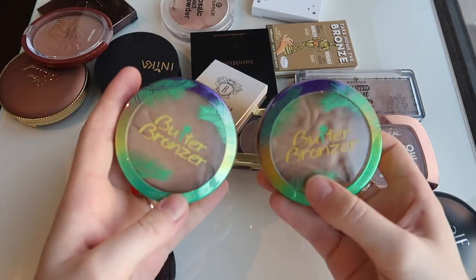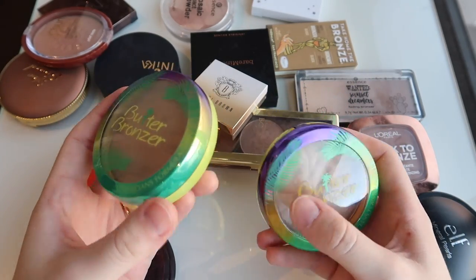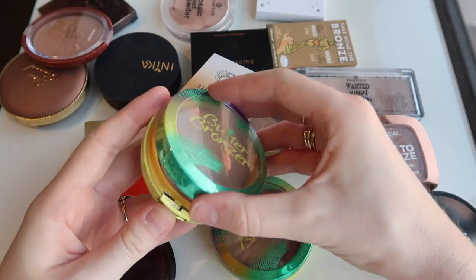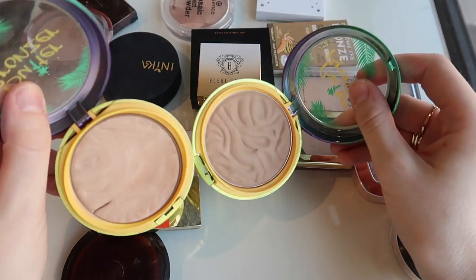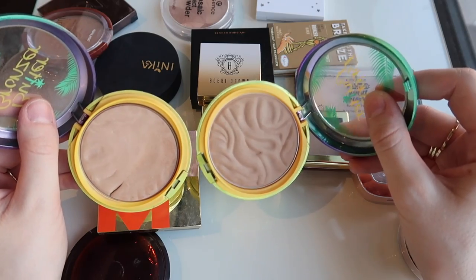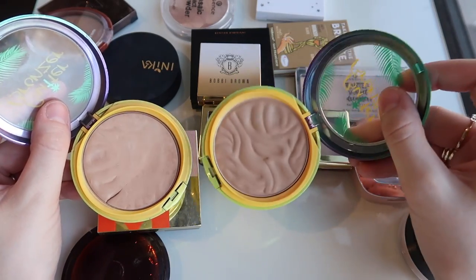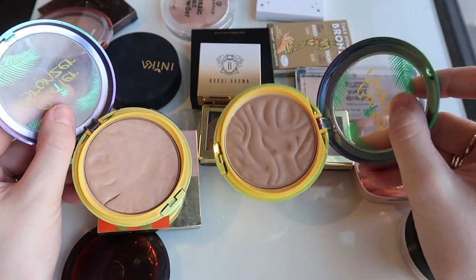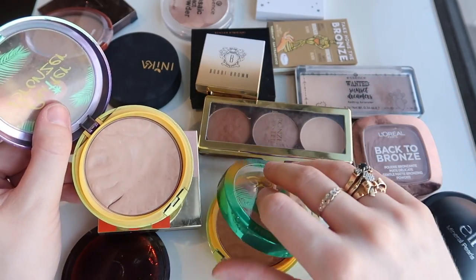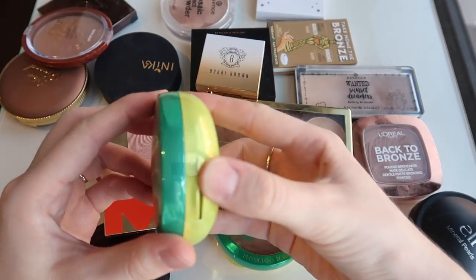I have two of the Physicians Formula Butter Bronzers — one is in bronzer and this one is in light bronzer. You can see that I've used light bronzer actually a lot more when you compare the two. Bronzer is slightly darker, like a fraction darker, and it has a little bit more of a cool sort of tone to it. So I actually prefer the shade bronzer, and I got this after I'd already owned light bronzer for a while. So I'm gonna declutter light bronzer and hold on to bronzer.